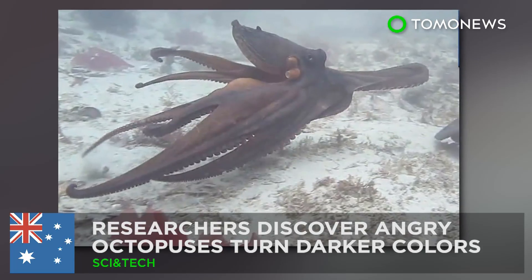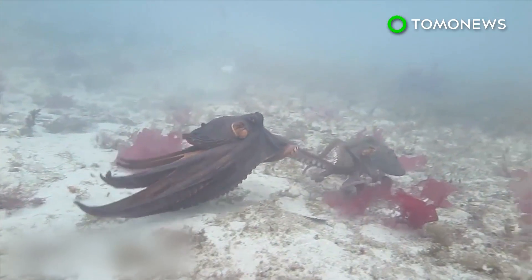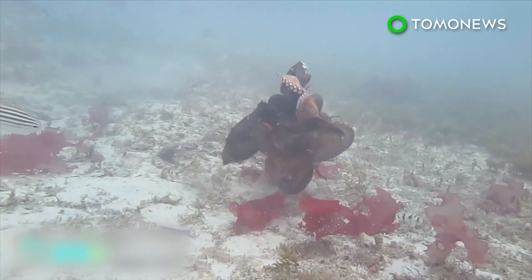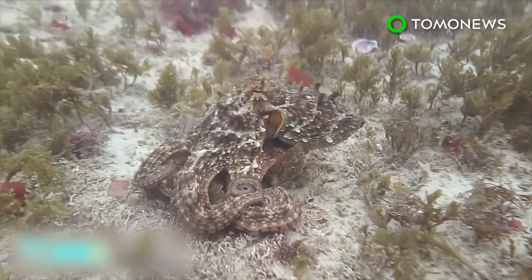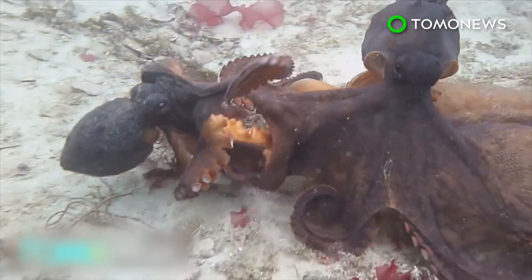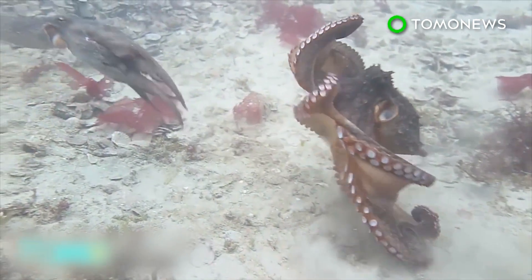Researchers discover angry octopuses turn darker colors. Scientists from the University of Sydney have discovered how octopuses communicate with each other by changing colors, including identifying certain poses that indicate a complex system of social signals that the marine creatures use to interact. After studying 53 hours of octopus footage, researchers concluded that the cephalopods turn a darker shade and try to make themselves appear larger or taller when they're being aggressive, and turn a lighter shade or make high-contrast patterns when they're trying not to start trouble or if they just lost a fight.